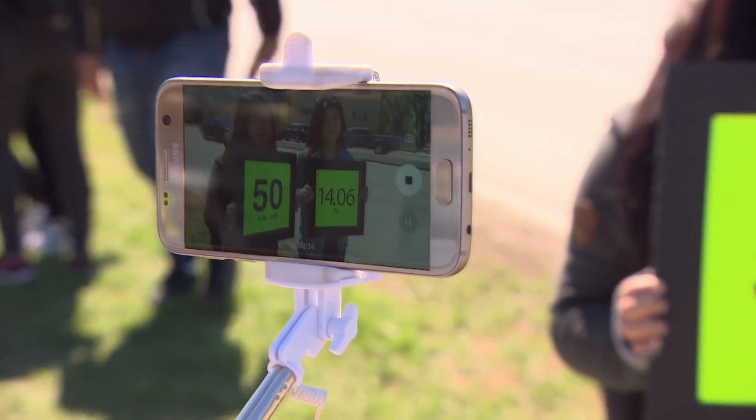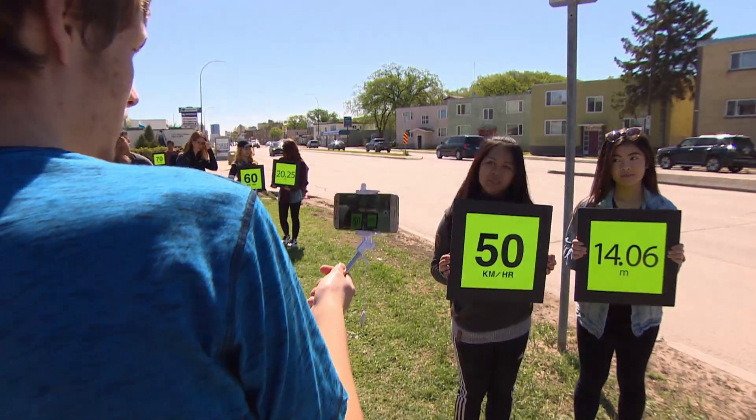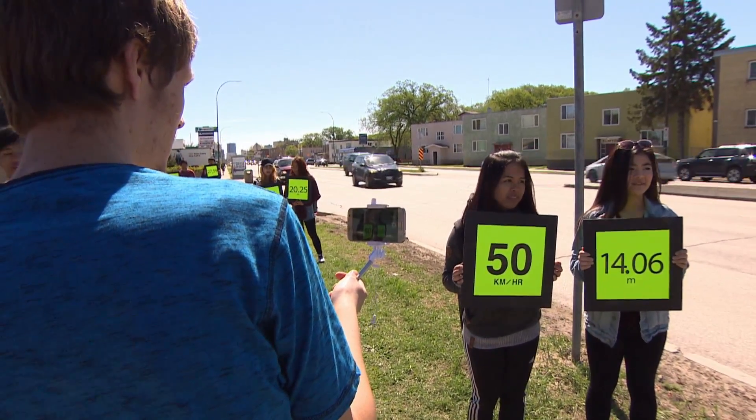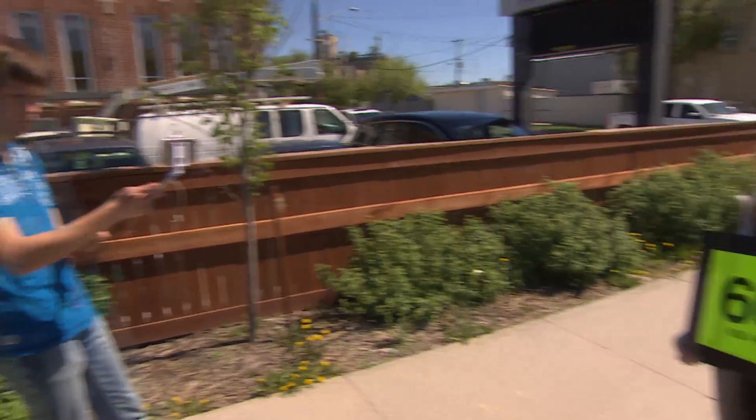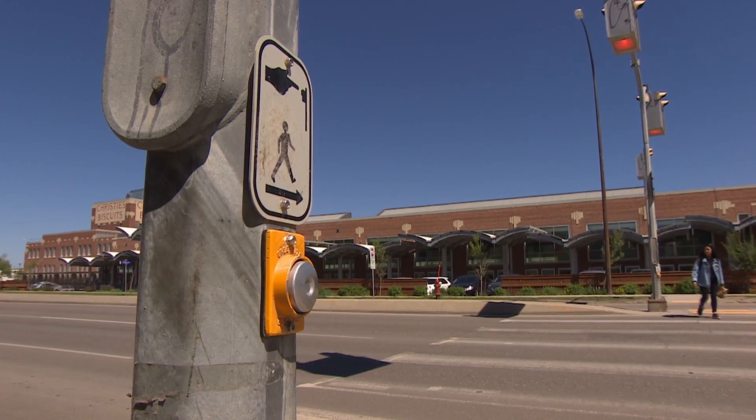Sherbo's class is one of 15 in the province chosen for the regional finals. The students could win $20,000 worth of technology for their classroom. But even if they don't win, they hope it all adds up to safer streets. Holly Carrick, CBC News, Winnipeg.